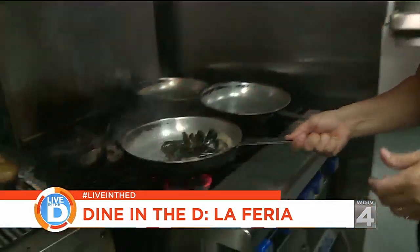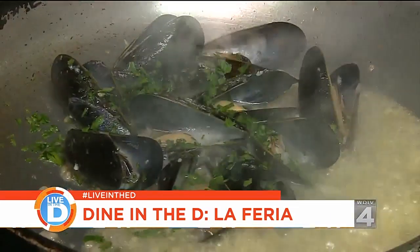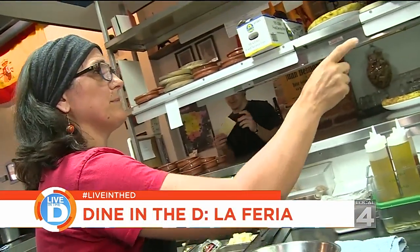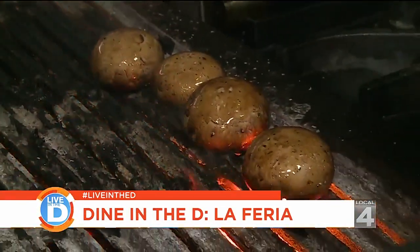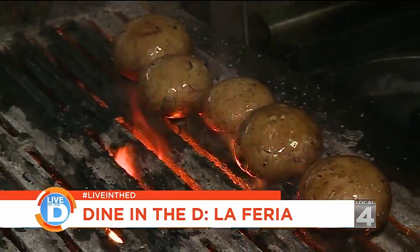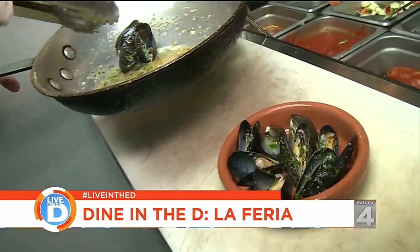Pilar is originally from Spain, and before she was sautéing her mussels here, she was making them at home for her friends. We used to just get together and have house parties all the time, and Pilar and my sister, who also spent time in Spain, used to do all this amazing Spanish cooking. Every time we got together, we would just joke about opening a Spanish restaurant, and four or five years ago, we finally said, let's do it.